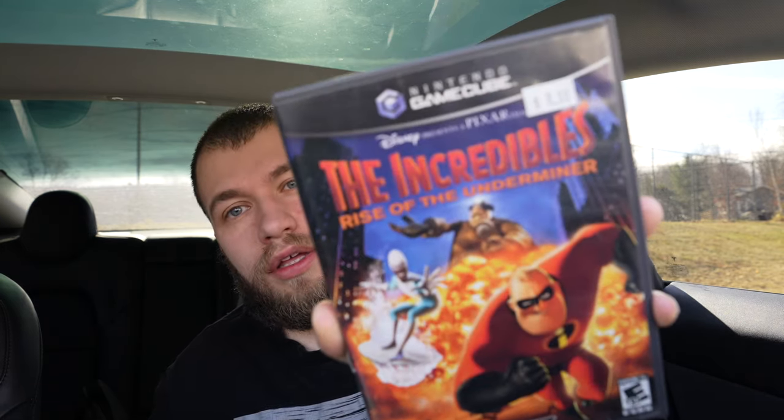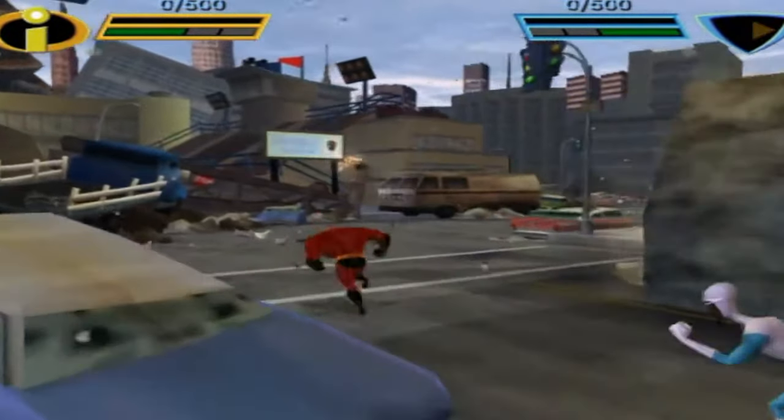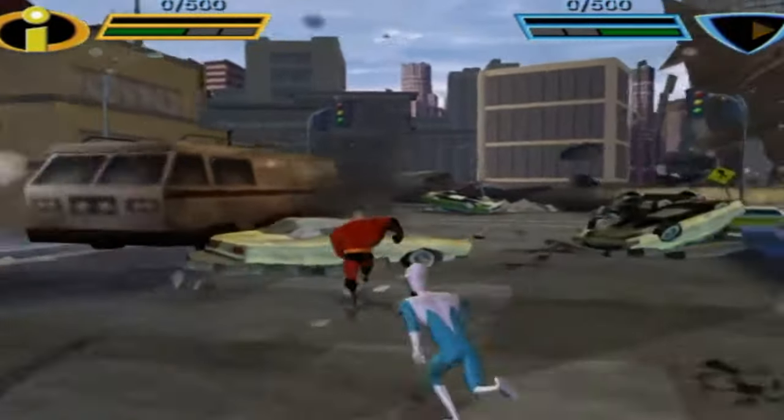Next up we have a GameCube game — The Incredibles. I only paid eight bucks for it at Comic Boom, which is a comic book store over in New Hampshire.